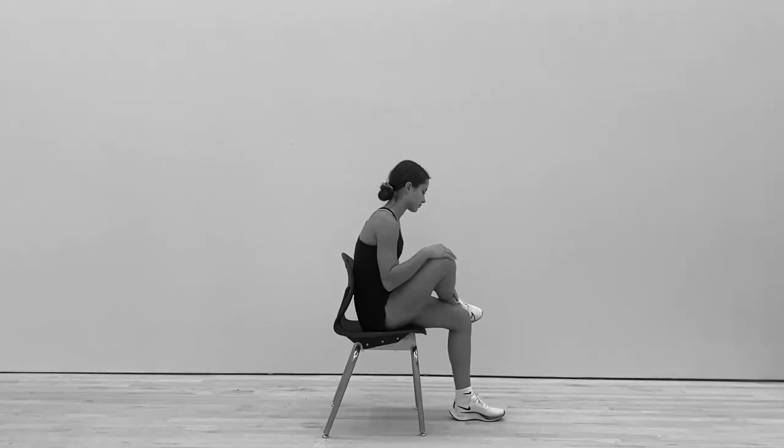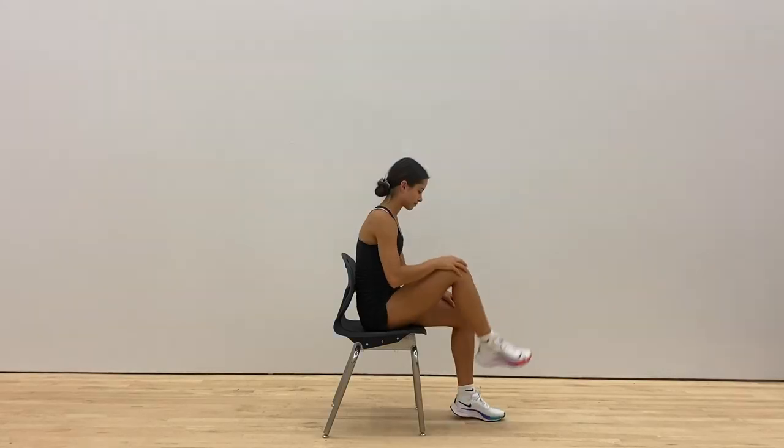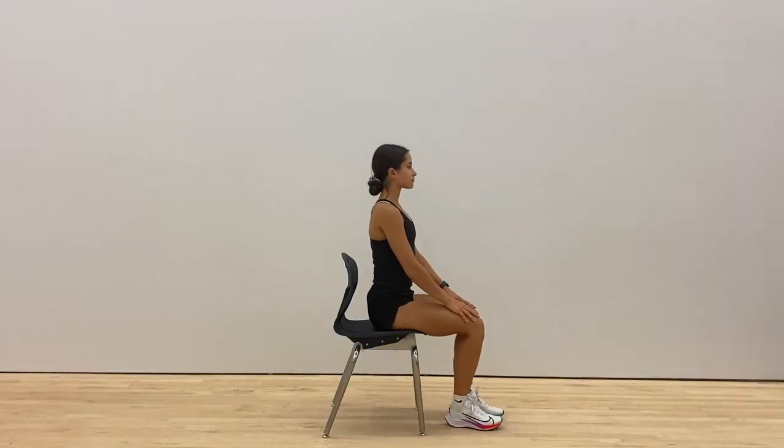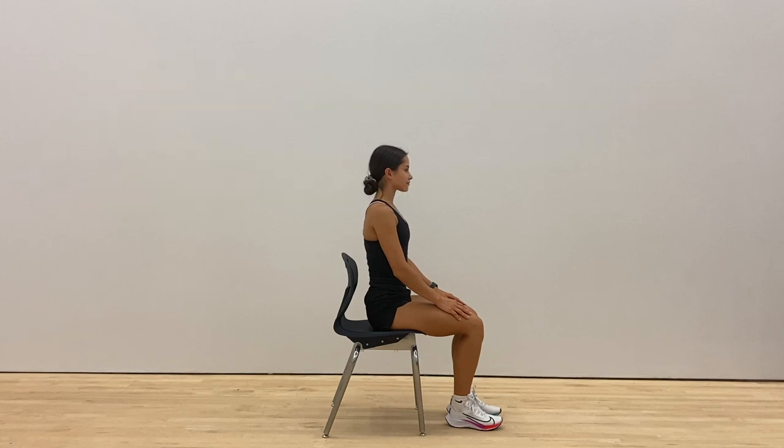So you might be wondering, what exactly is considered good posture? Well, ideally when sitting, students should keep a neutral spine with shoulders in line with the hips and both feet planted on the ground facing forward. This seated position promotes good circulation and minimizes pain and discomfort.